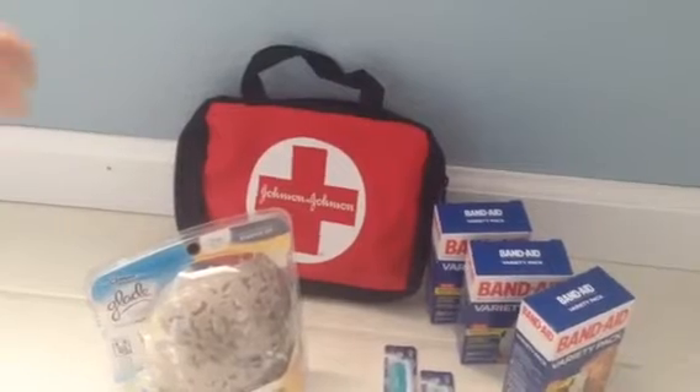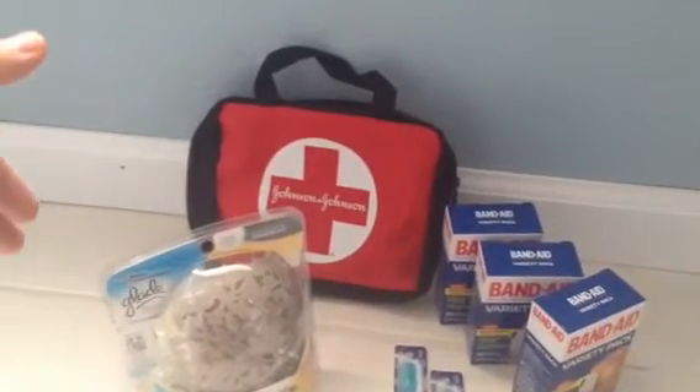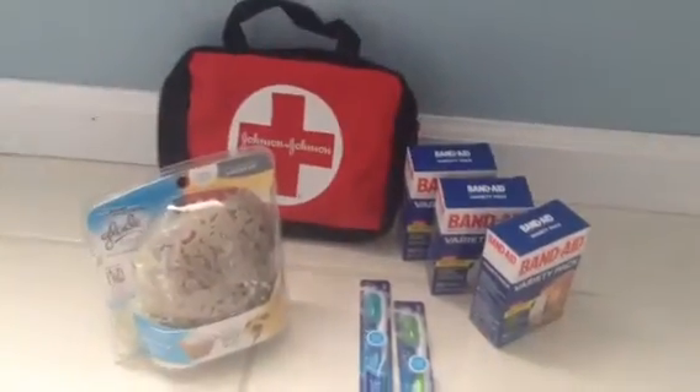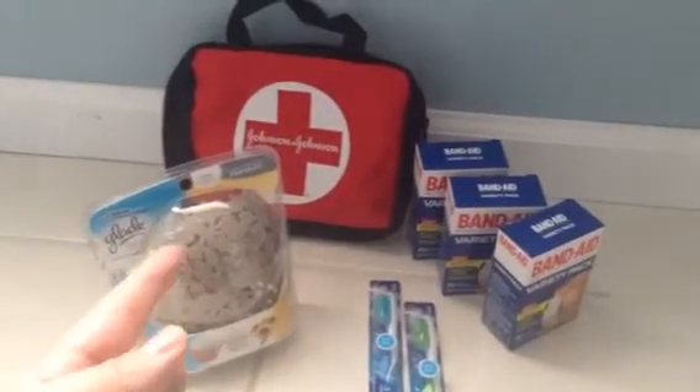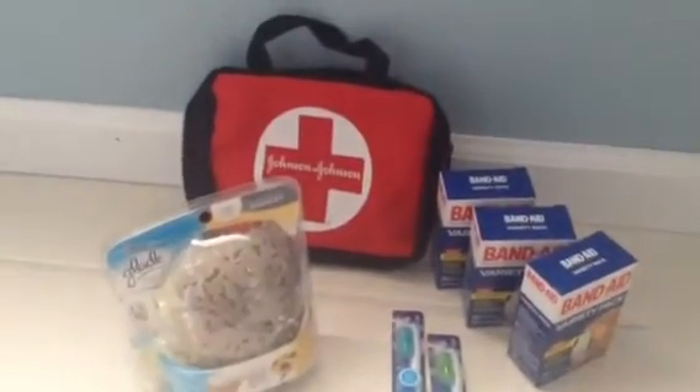So one of the bags will ring up for $4.99, the other one will ring up for half price, and you'll still get the full coupon amount when it's scanned. Then you'll get a buy one get one free on each one of the band-aids, so that's definitely a moneymaker.